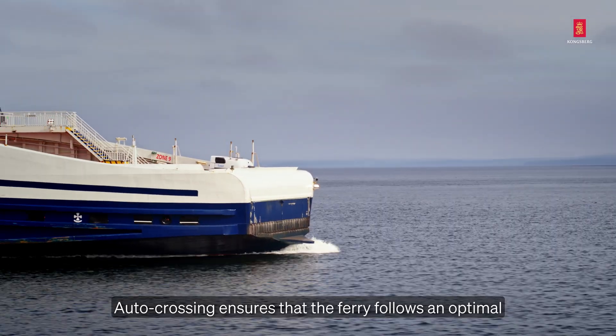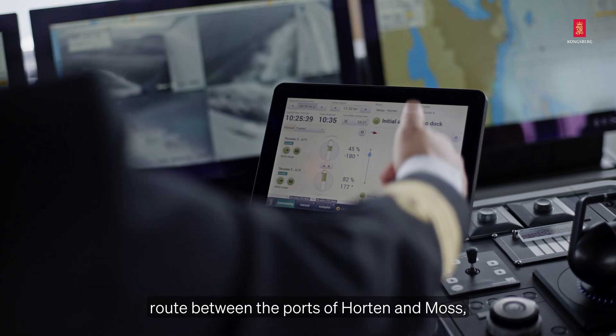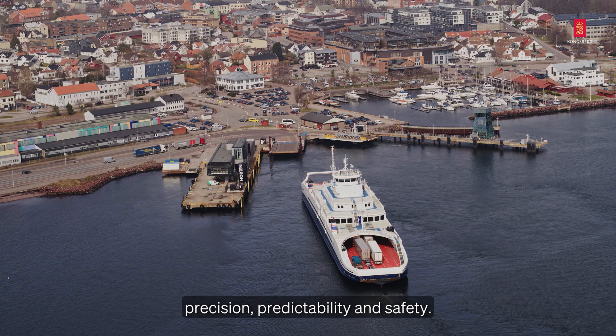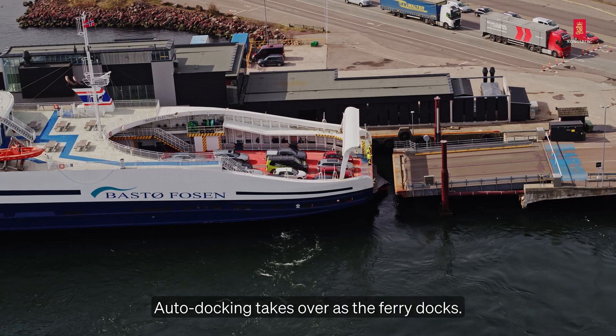Autocrossing ensures that the ferry follows an optimal route between the ports of Horten and Moss, improving efficiency, time precision, predictability and safety. Autodocking takes over as the ferry docks.